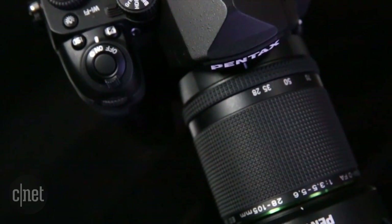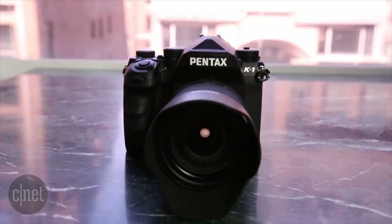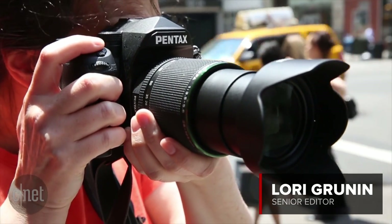Pentax has taken a long time to deliver a full-frame DSLR, but with Canon and Nikon's lack of updates to their sub-$2,000 competitors, the timing seems right for its debut. I'm Laurie Grunin.